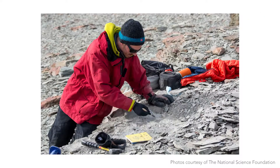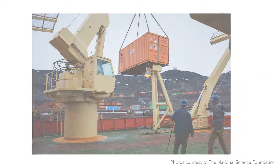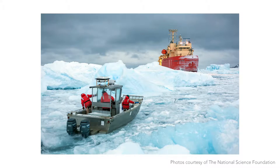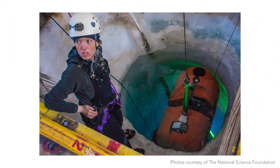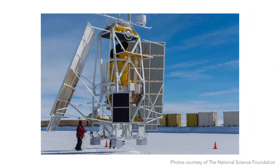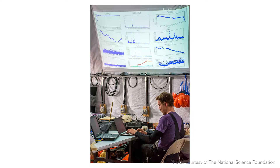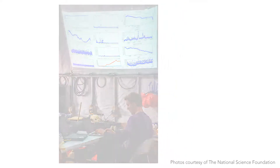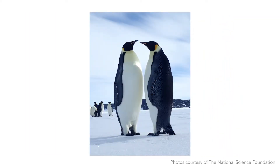There are scientists and their science teams, their support staff — anybody from dishwashers to fuelies to people running heavy equipment — all in support of the scientists trying to get out to the field and do their work in the small window of favorable weather they have. Some types of research that go on down there are glaciology, climate research, and penguin research.